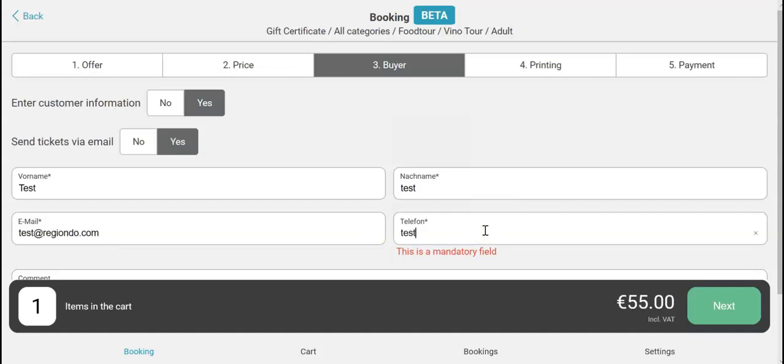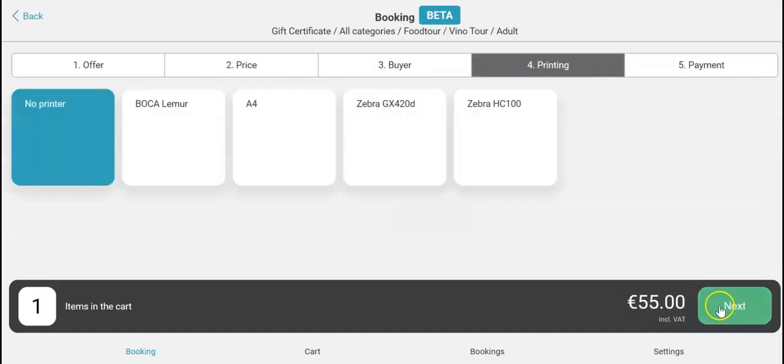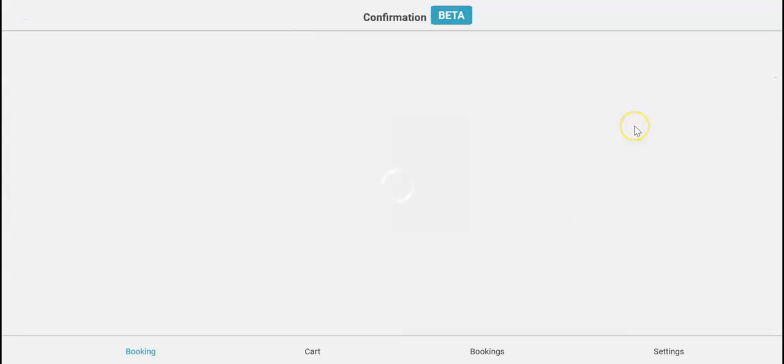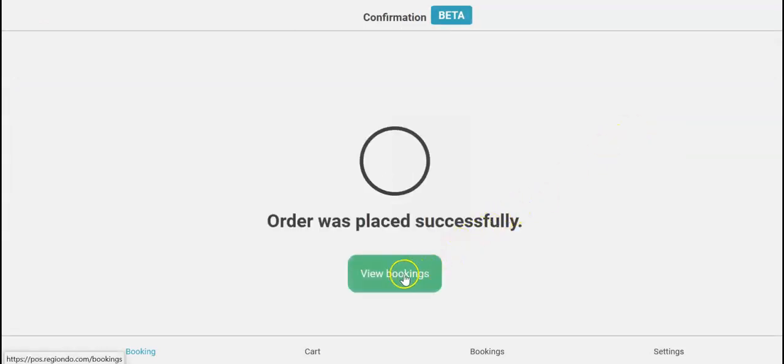No printing, because she wants to print it by herself. Go to the cash register and select Apple Pay — I have a device compatible with Apple Pay on site. Click on view bookings to see it.